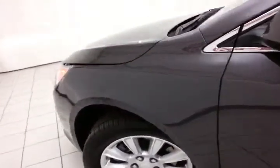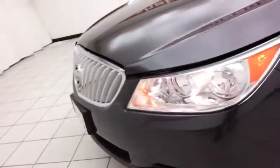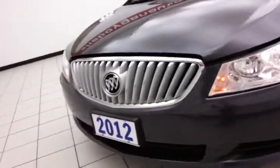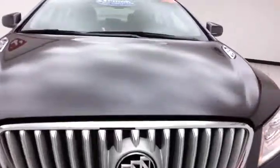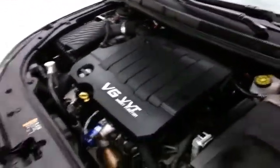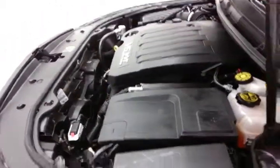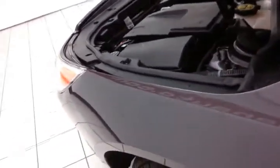Under the hood, this LaCrosse has a 3.6-liter direct injection V6 with 303 horsepower, and is just as clean under the hood as the rest of the car. A nice balance of power and fuel economy, with an EPA average of 17 miles per gallon in the city and 27 on the highway.